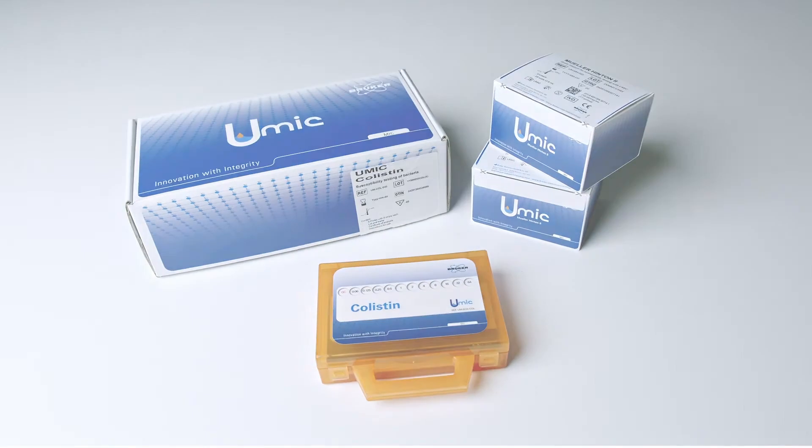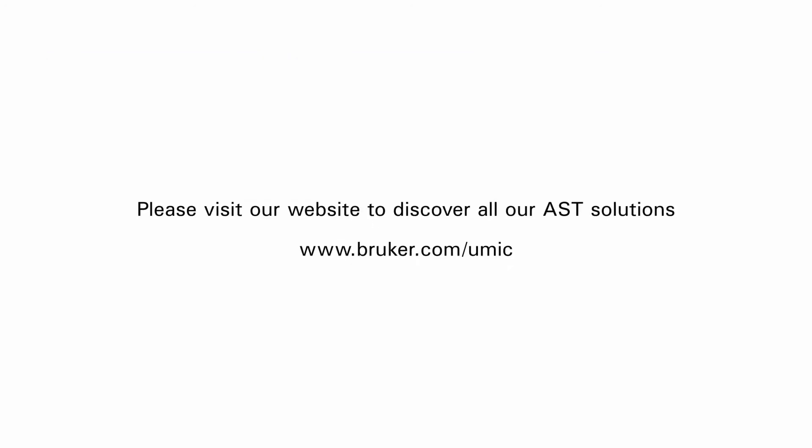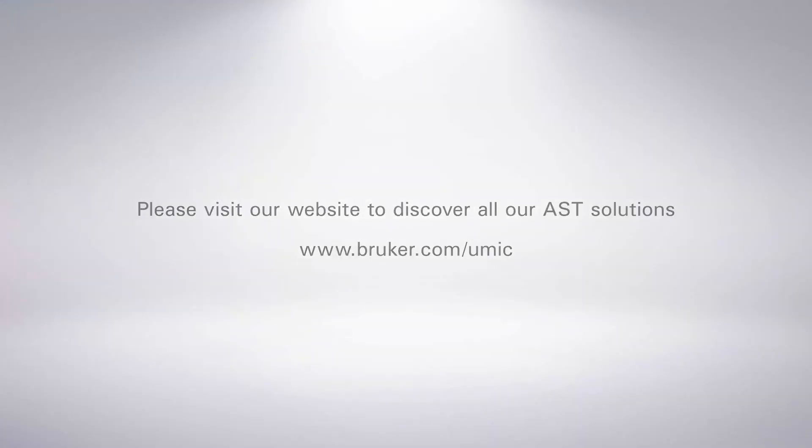The UMIC portfolio already offers a large panel of drugs and is continuously evolving. Please visit our website to learn more about Bruker AST solutions.